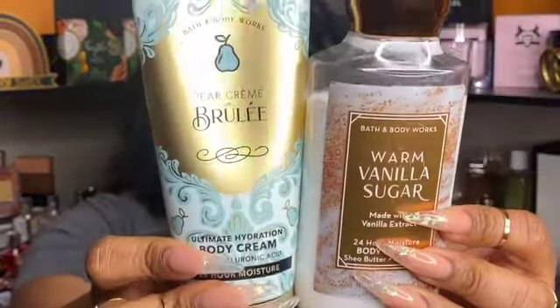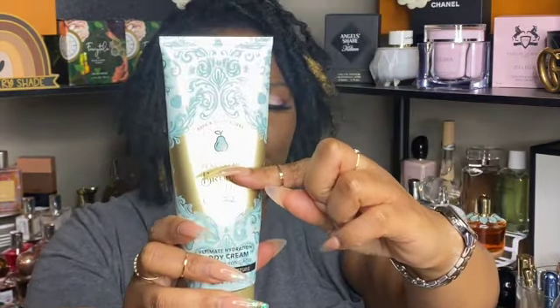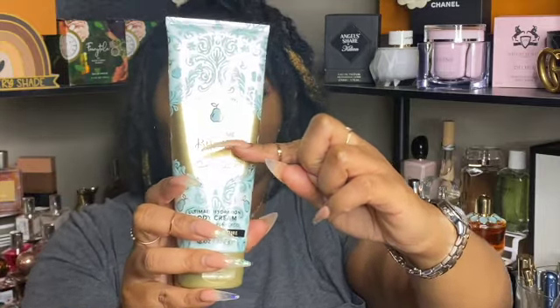This next combo had me in a chokehold for a couple of days: Pear Creme Brulee and Warm Vanilla Sugar. I love Pear Creme Brulee — especially now that I have the shower gel, I've been using it a lot. Layering that shower gel with the honey body wash is amazing and I want to try the pear creme brulee with the honey lotion too. Can you ever go wrong with a pear vanilla combo? I think not.